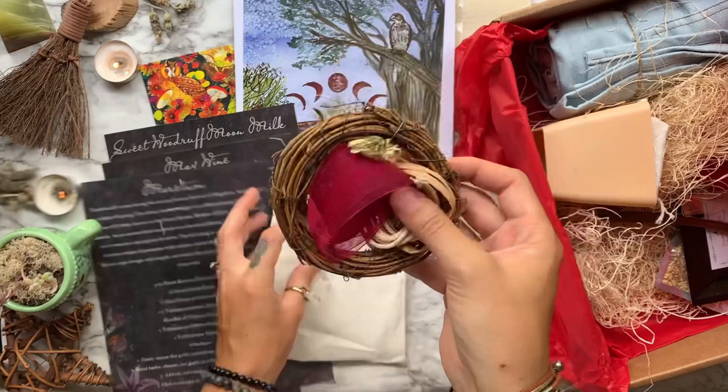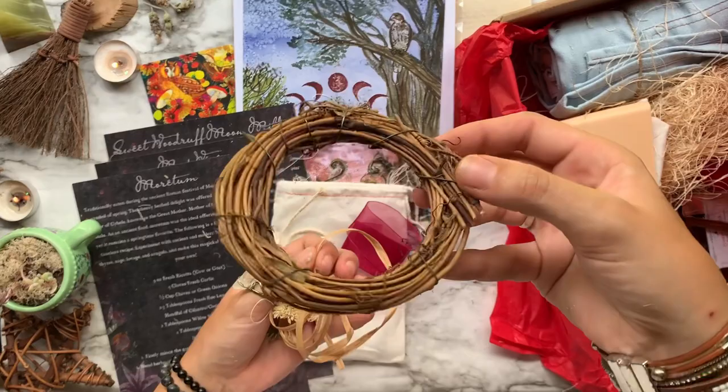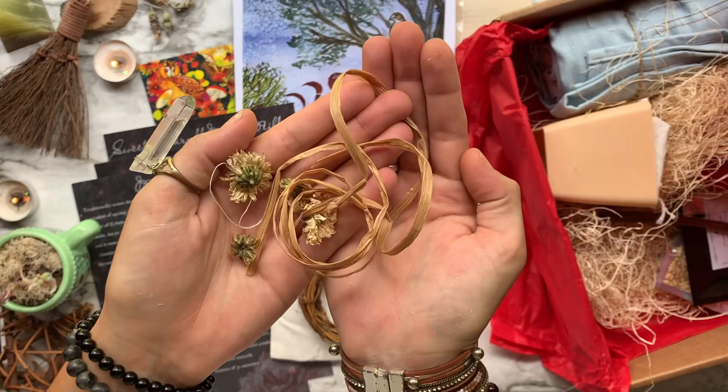Next we have a do-it-yourself kitchen protection wreath. Inside we have all of the elements we need to make our own kitchen protection wreath: some red ribbon, a cotton cord, a little grapevine ring which will be the wreath, some dried chrysanthemum flowers, and a little mini bottle that was still inside the bag.